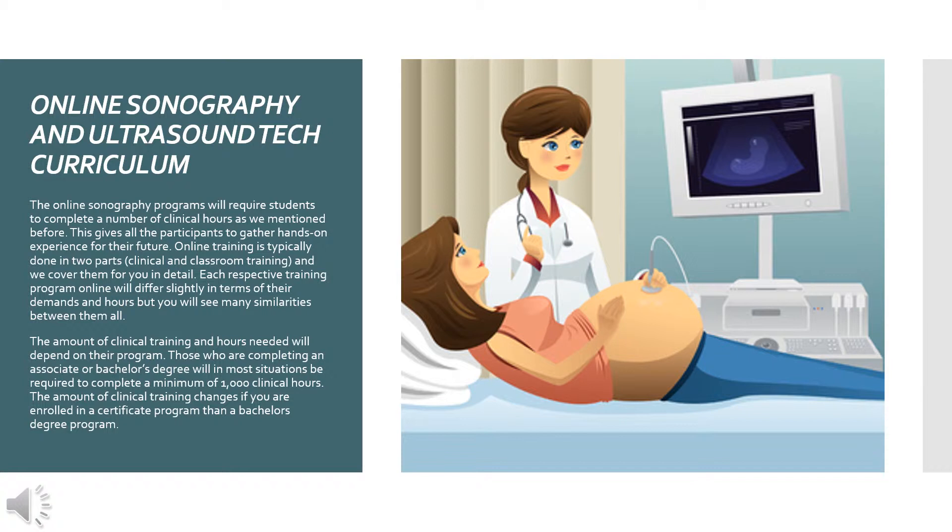Online sonography programs will require students to complete a number of clinical hours, as mentioned before. This gives all participants the chance to gather hands-on experience for their future. Online training is typically done in two parts — clinical and classroom training. Each program will differ slightly in terms of demands and hours, but you will see many similarities between all of them. Those completing an associate or bachelor's degree will in most situations be required to complete a minimum of 1,000 clinical hours. The amount of clinical training changes if you are enrolled in a certificate program versus a bachelor's degree program.